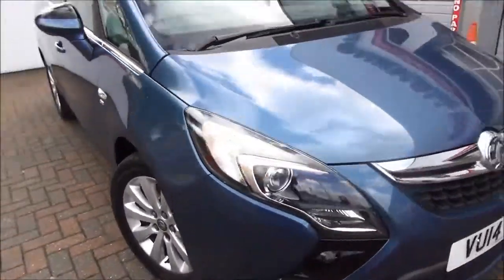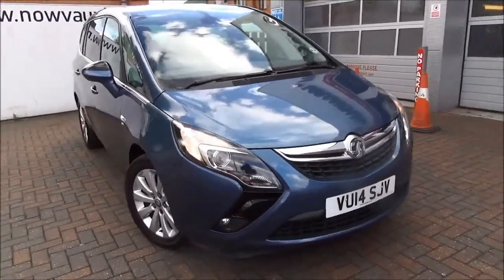This is a network approved vehicle and benefits from a 12-month warranty and roadside assistance for greater peace of mind. Thank you for visiting Now Vauxhall.